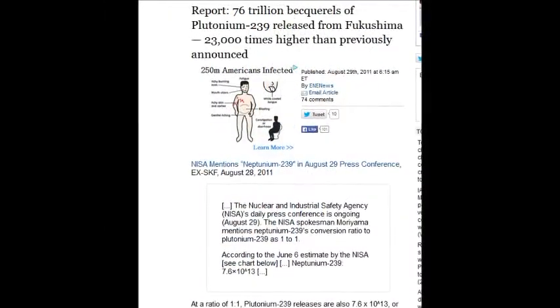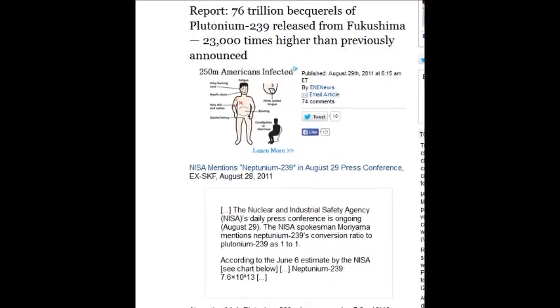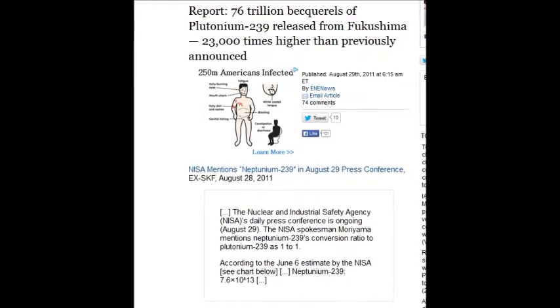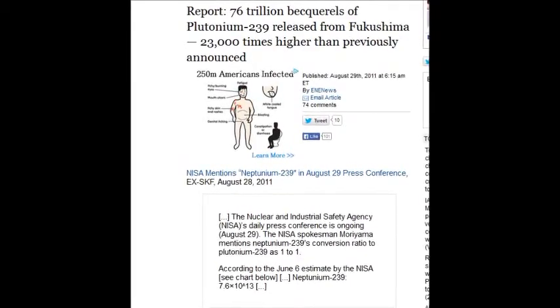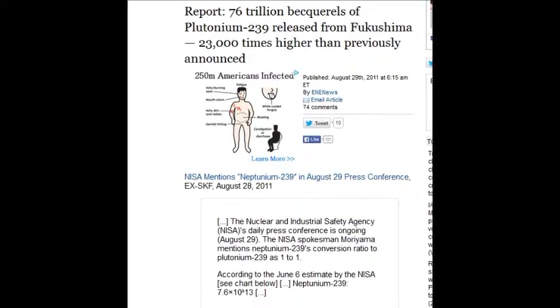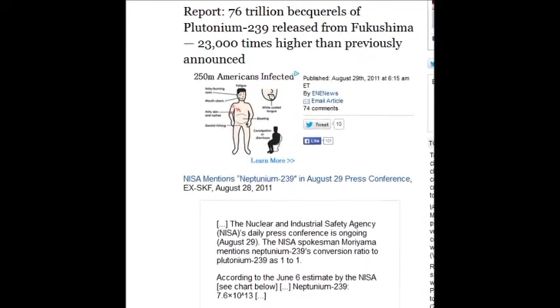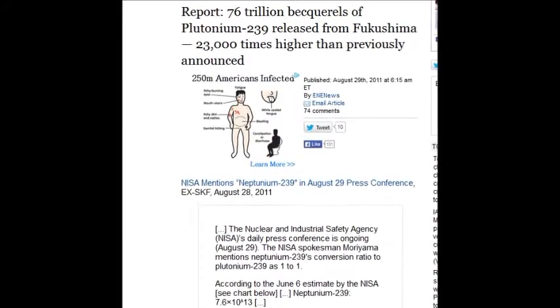On August 29, 2011, 76 trillion becquerels of plutonium-239 were released from Fukushima — 23,000 times higher than previously announced. That came from neptunium-239 converting to plutonium-239. That's how the decay chain conversion works.